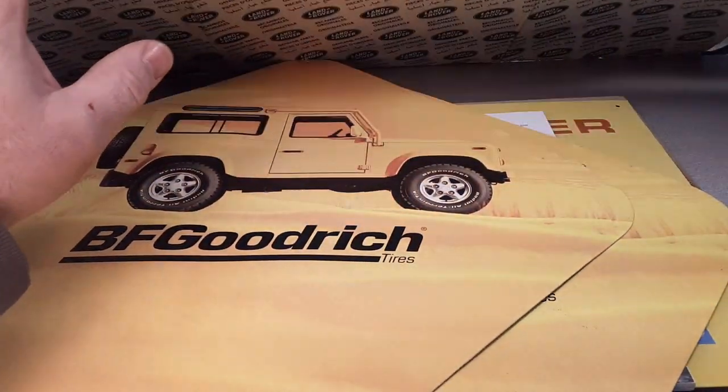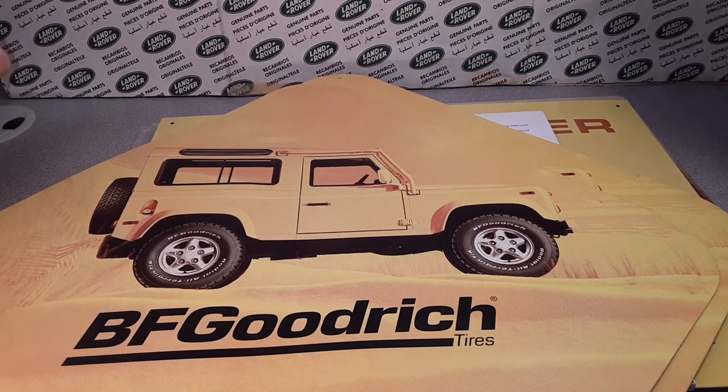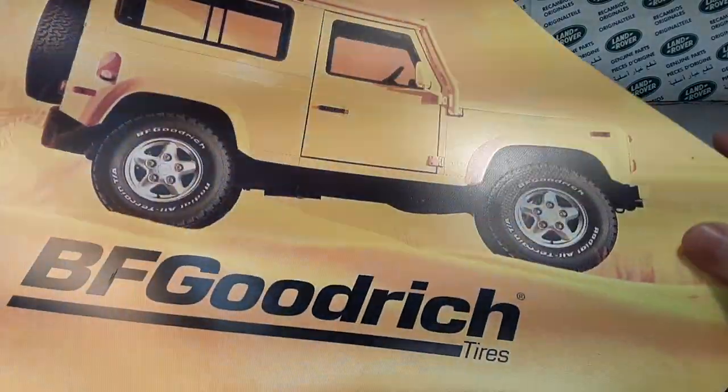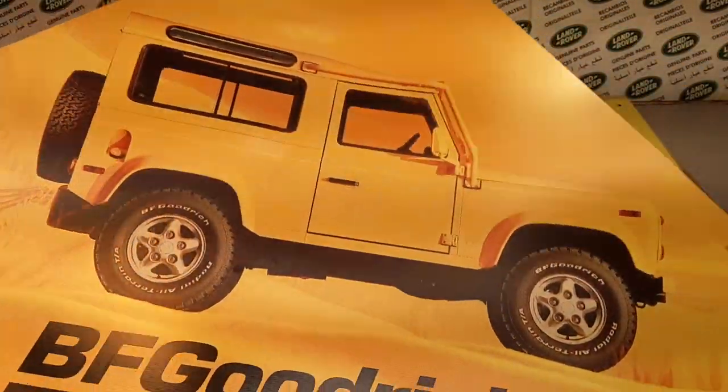Oh, I'm knocking everything down — look out, everything's coming down, studio's coming down! Live action, here we go folks. So anyway, yeah, this is not really set up for big stuff here.